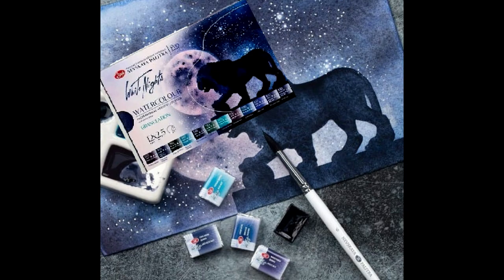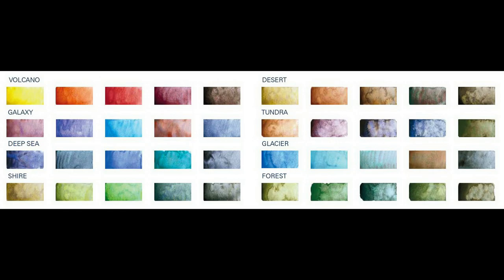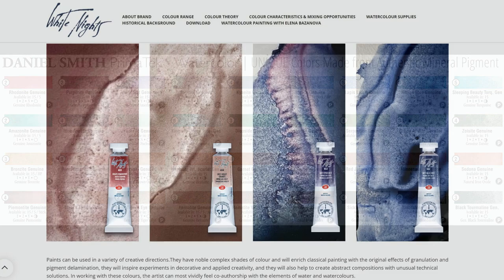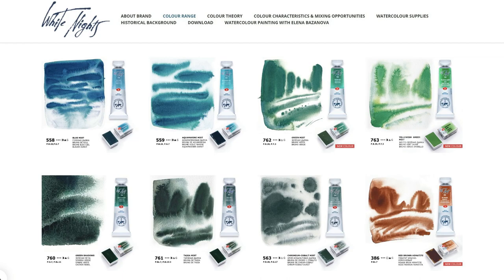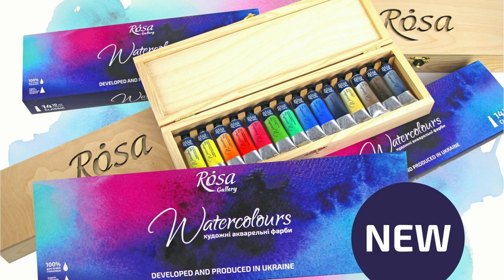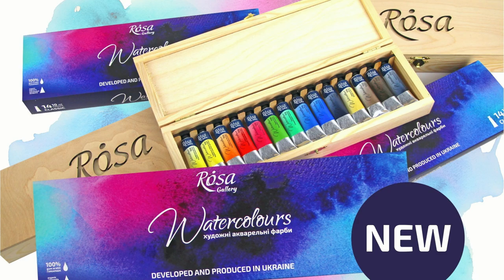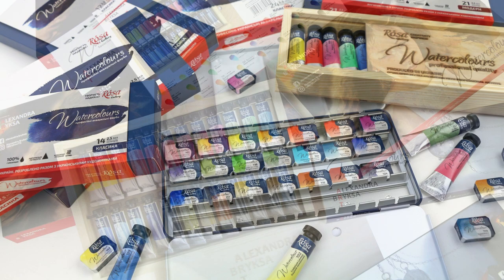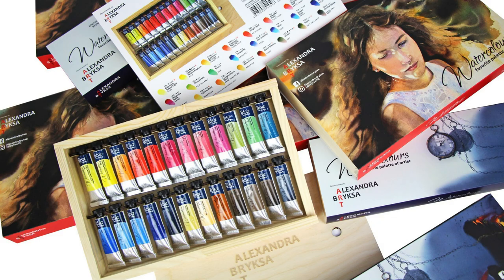Coming in at number nine we have White Knights granulating watercolors. Granulating colors are very in these days — Schmincke and Supervision followed the trend from Daniel Smith's Primatex and colors with separating pigments — and now White Knights is boosting their granulating line with even better pricing. Sadly these granulating colors are still far from reach in my place, so this stays on my wish list. At number ten is Rosa watercolors from Ukraine — the brand I am currently most curious about. I've heard and seen great things about Rosa watercolors and they are not as expensive as many Western brands. There are sellers on AliExpress but I think they are overpricing it, so I hope we'll have better options soon.